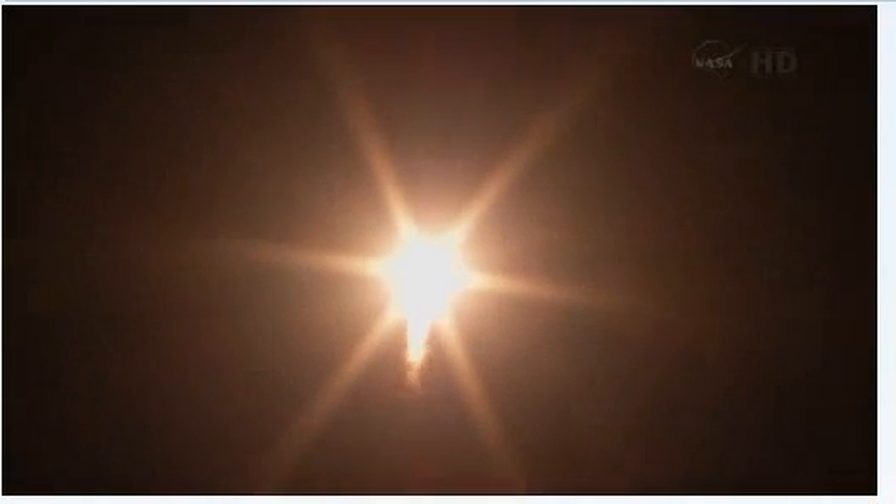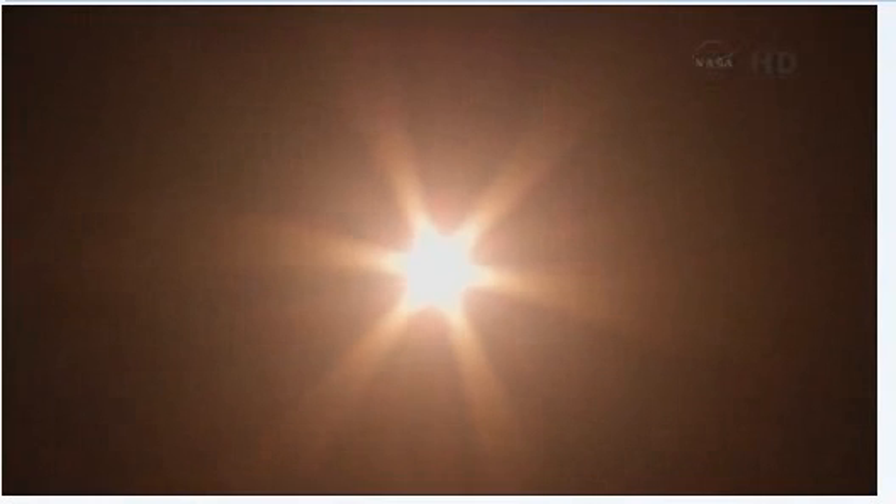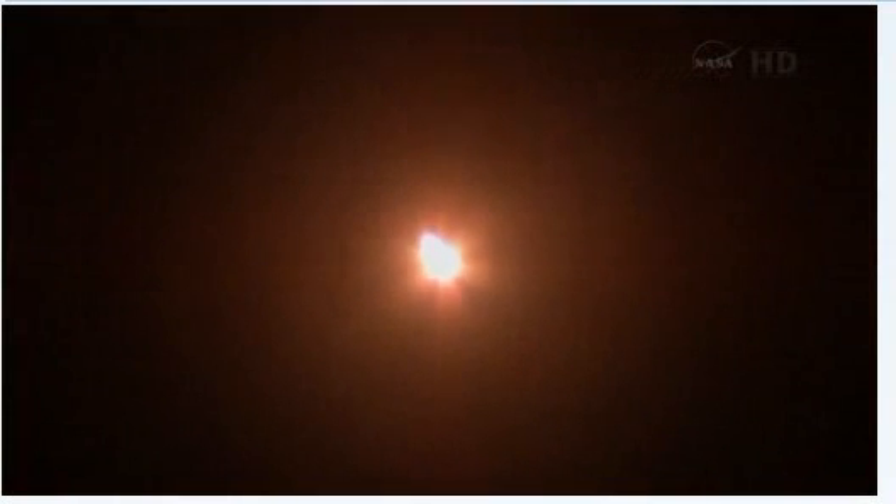Everything is fine on board. Good first stage performance. The Soyuz delivering 102 tons of thrust from its four boosters and single engine. The first stage of the Soyuz measures sixty-eight feet in length and twenty-four feet in diameter. It is currently burning liquid fuel for the first two minutes and six seconds of the flight. 60 seconds, nominal flight. 70 seconds into the flight, velocity is now 1,100 miles an hour.